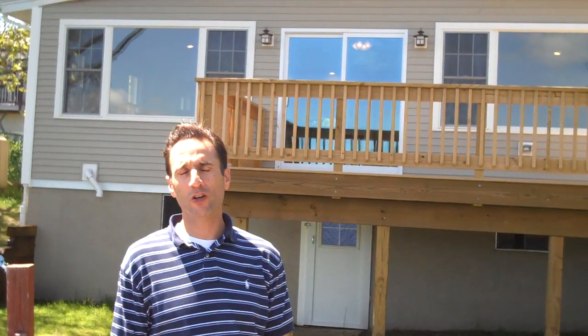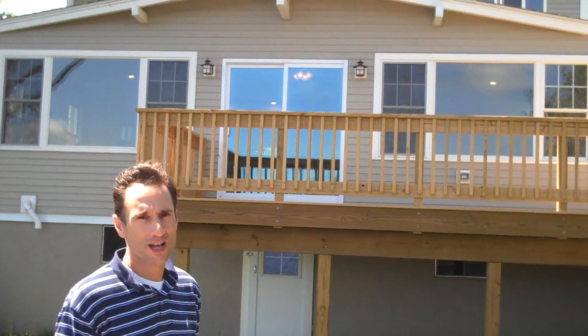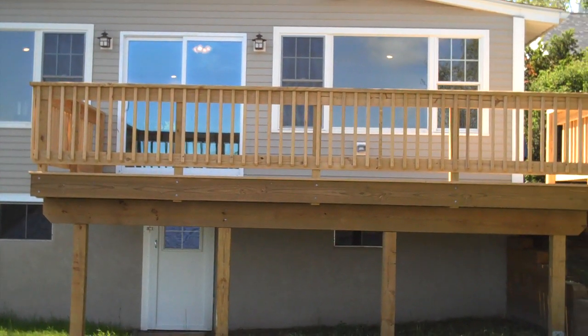You can see the really nice, solid quality deck that we put on this house, and again, there's all the windows where you're enjoying the nice view earlier.